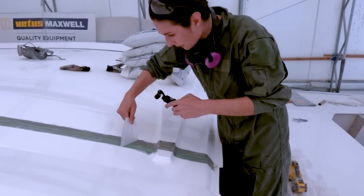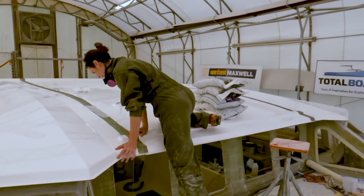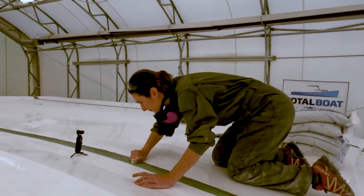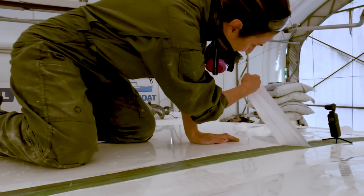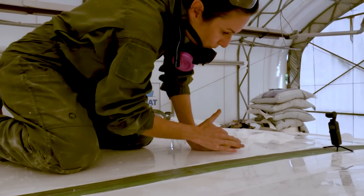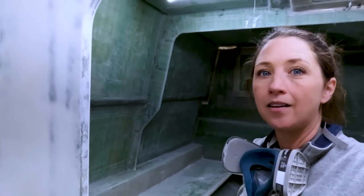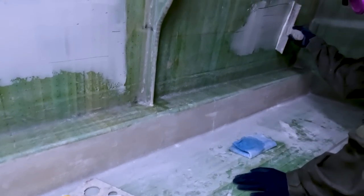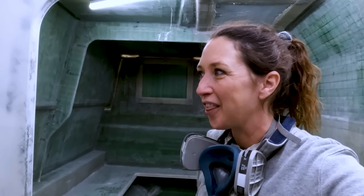Oh wow — look at that, the satisfying peel! The area that we glassed this morning and put peel ply on is ready for the peel ply to come off, so I feel like it's only fair that Sophie gets the satisfaction of yanking it off. So smooth! The flat wall in the aft area that I did a few days ago, and that Sophie sanded this morning — we're going to give it a styrene wipe and then apply a little bit of fairing compound, just so she can see what the motions are like for getting a nice smooth finish.